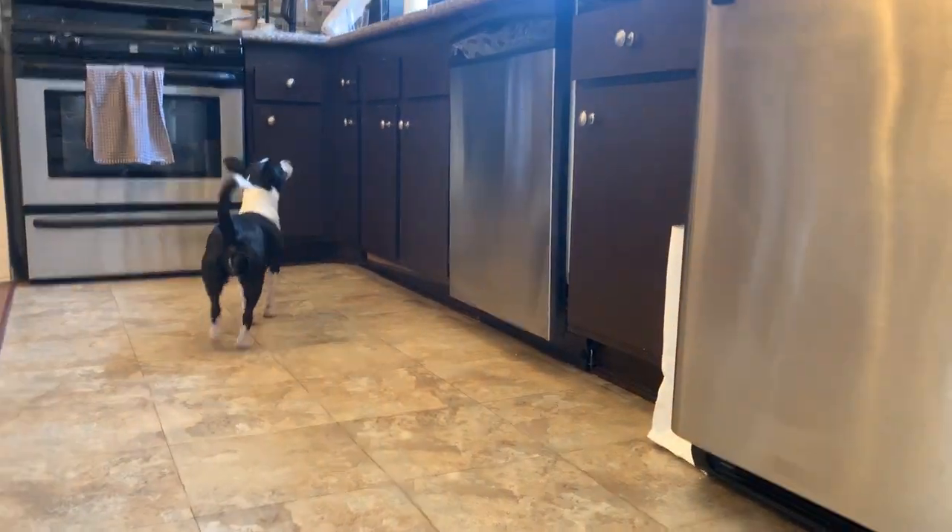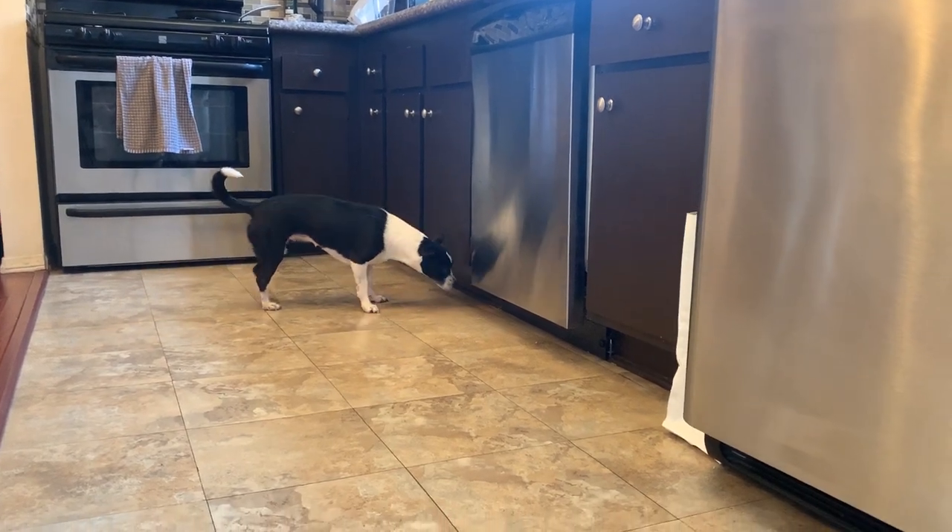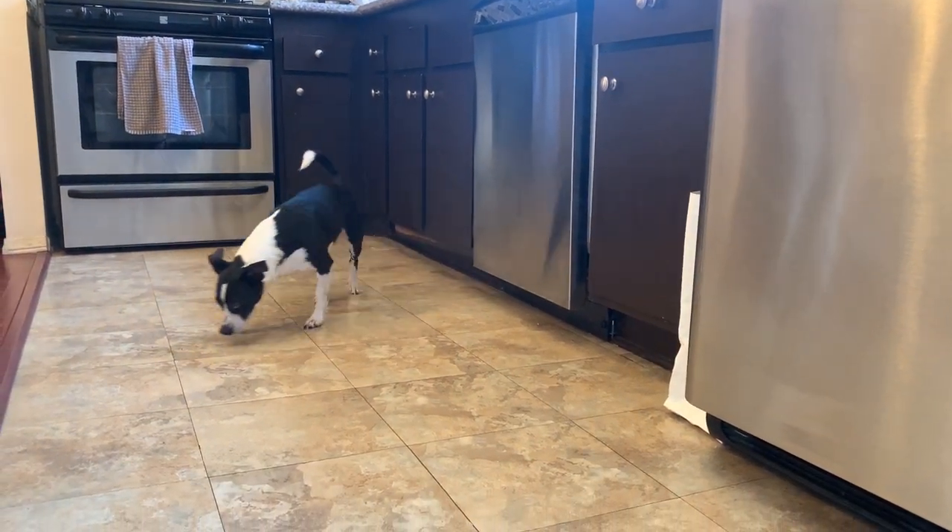I'd like to introduce you all to Scarlett — she is a rescue dog. I really noticed that it helped to give her time to get familiar with her new environment, and that is huge when you're fostering a pet. So my first tip is: let them get familiar with their new environment. If they're coming from the shelter, coming to your home is a big change for them. Give them time — let them walk around, let them sniff things, let them check out their new surroundings.